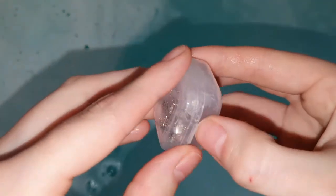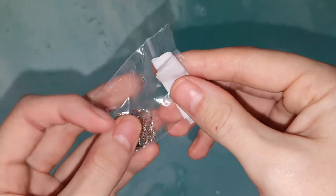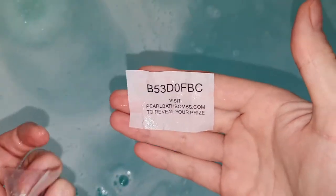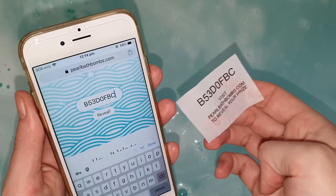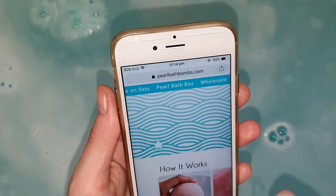So here's our necklace. I'm just going to see if I can't get this open here. A little bit of water got into here, so hopefully I'm able to still get this code. Luckily the code is still redeemable, so I'm going to go ahead and pop that into the website to see how many pearl points we get. Alright, so I popped the code in there.